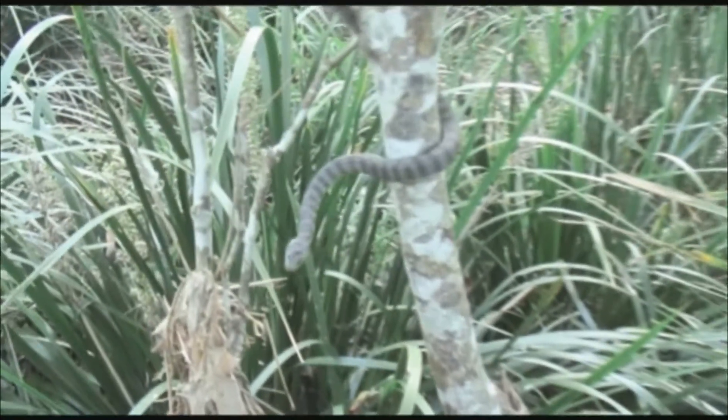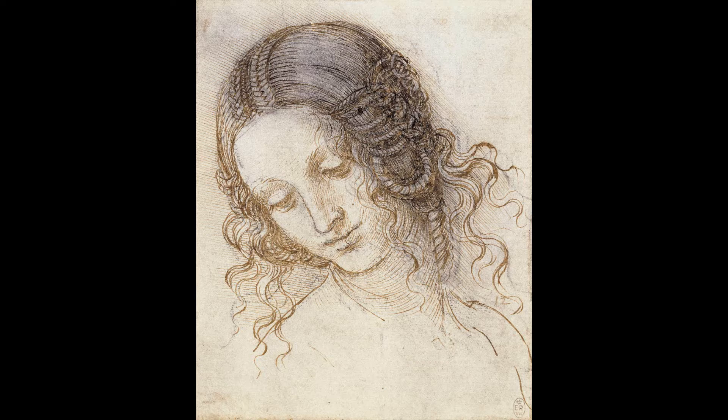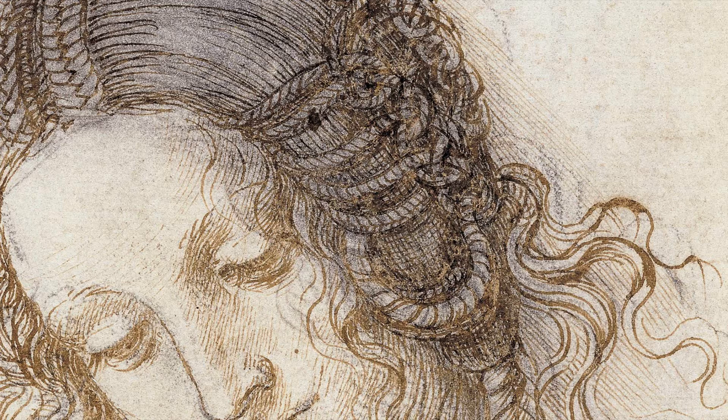Because snakes have beautiful patterns on them and they are beautiful shapes too — lovely curved shapes. Just look at the braids in this Leonardo drawing. Braids are beautiful because they are sort of long, snake-like things with patterns.